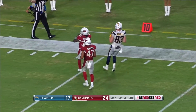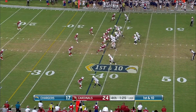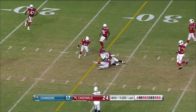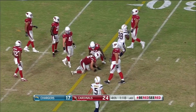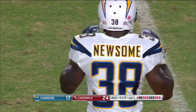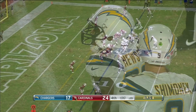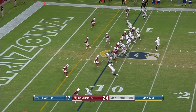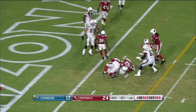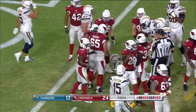Shimanek on fourth down throws incomplete, and we have an injured Charger. Shimanek to Newsome, down to about the 29-yard line. Here comes more flags — there's the helmet, penalty coming, another 15 yards. Now Shimanek steps up and runs, and he's hit and tackled short of the goal line. And the game is over — the Cardinals win.